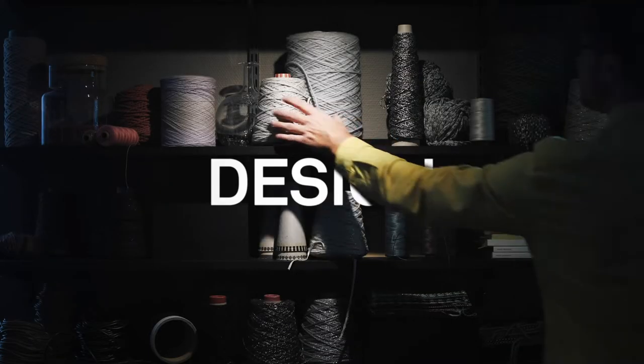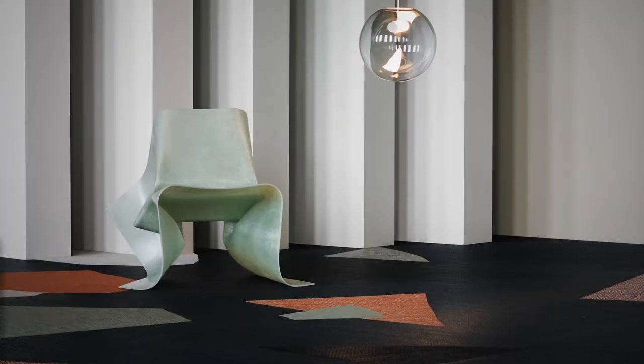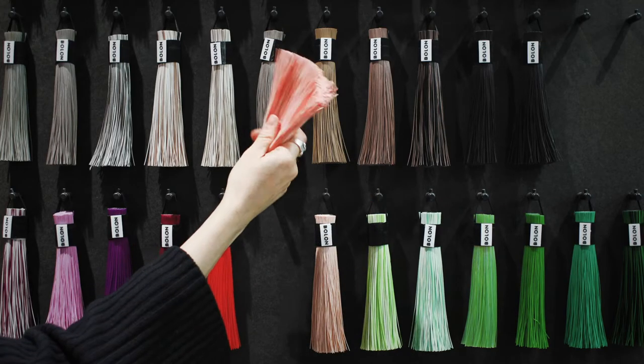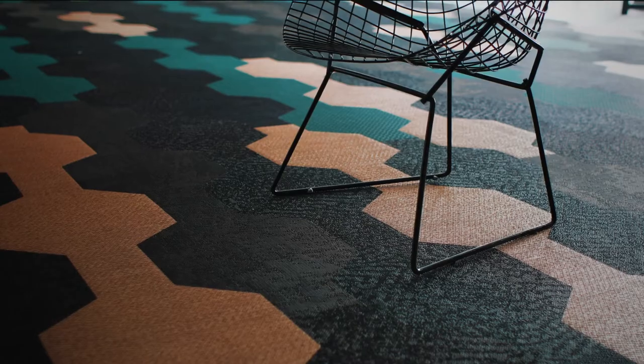Creating interior design with Bolon flooring gives you the freedom to explore the full potential of every space. With the ability to combine colors, shapes, and patterns, the design possibilities are nearly endless.